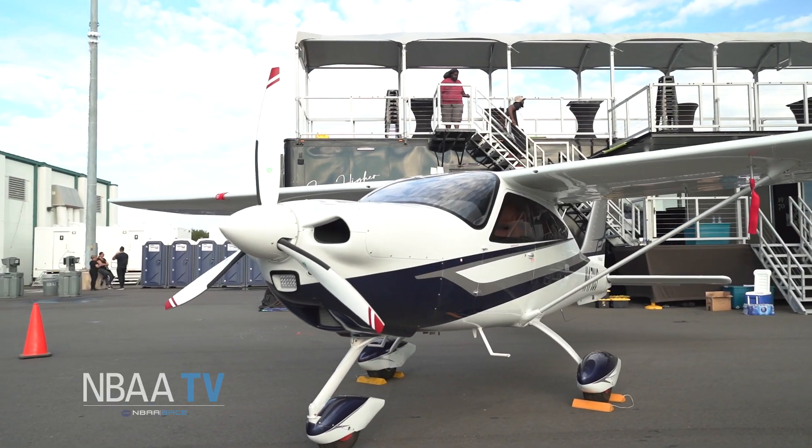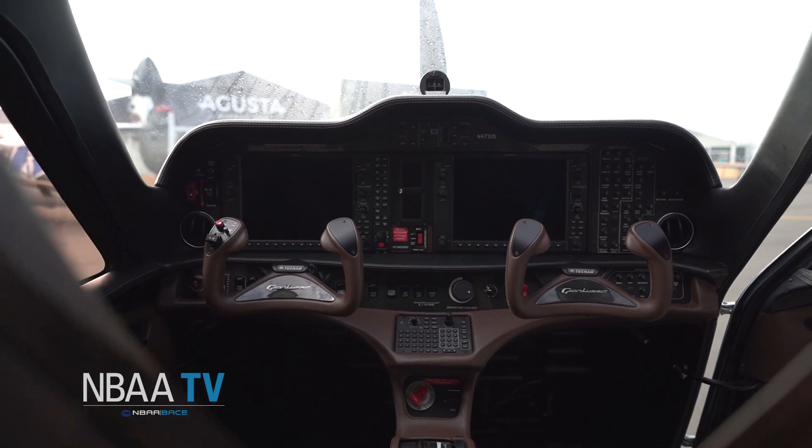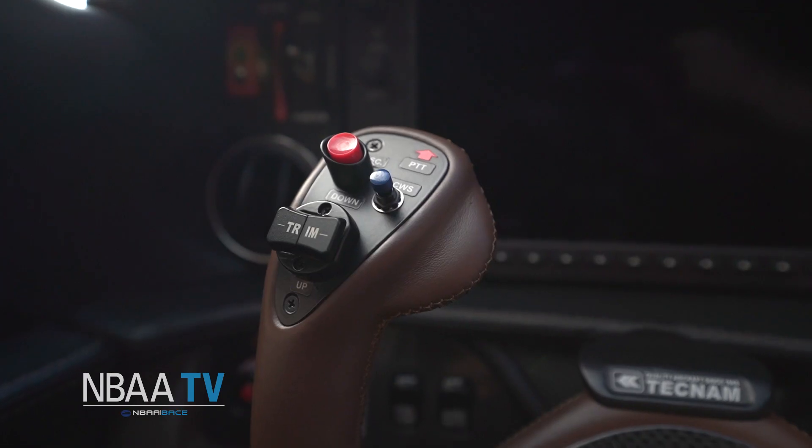So this is the Grand Lusso. It's the first time we've displayed this aircraft at NBAA. Our product line ranges from light sports to single and twin certified aircraft, and then we have a new airplane that we're going to introduce on the second day of the show that we hope you'll come back and see.